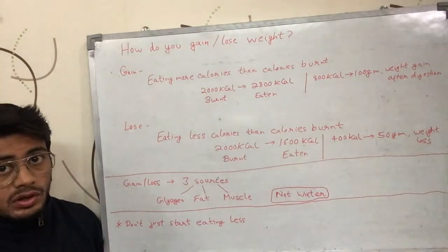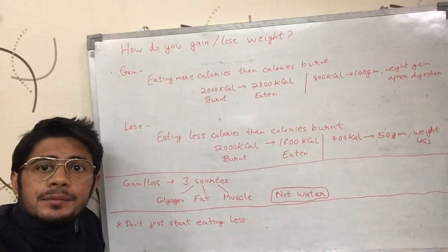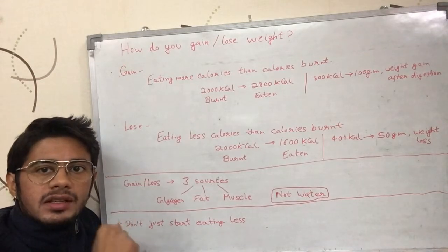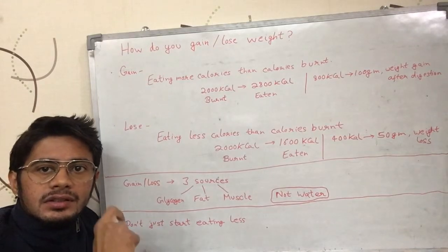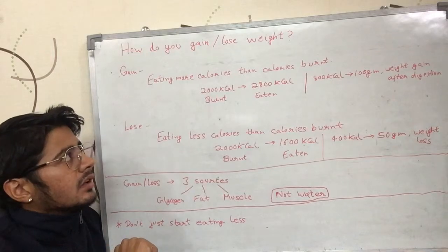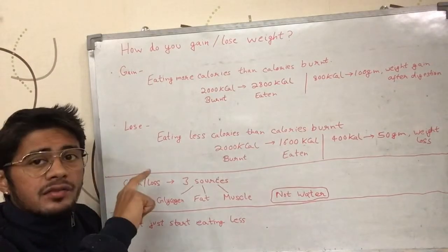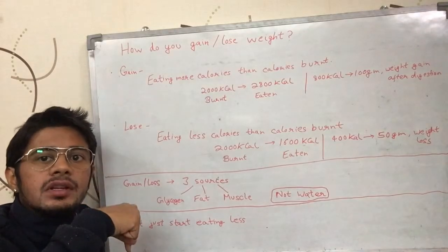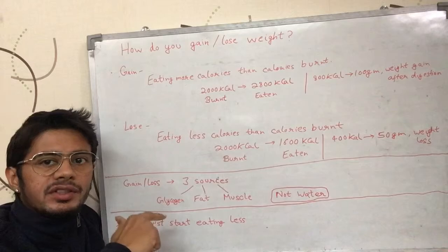Today we are going to talk about how you gain or lose weight. From the previous videos we know that gaining or losing anything in the body is calculated in calories. If you're burning energy, that energy is calculated in calories; if you're eating food, the energy from that food is also calculated in calories. Calories and kilocalories are used interchangeably — they are the same for this discussion.